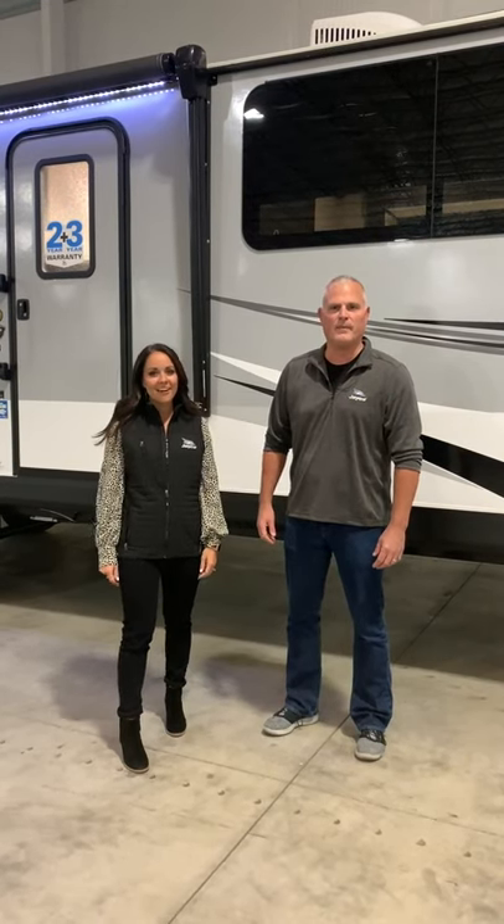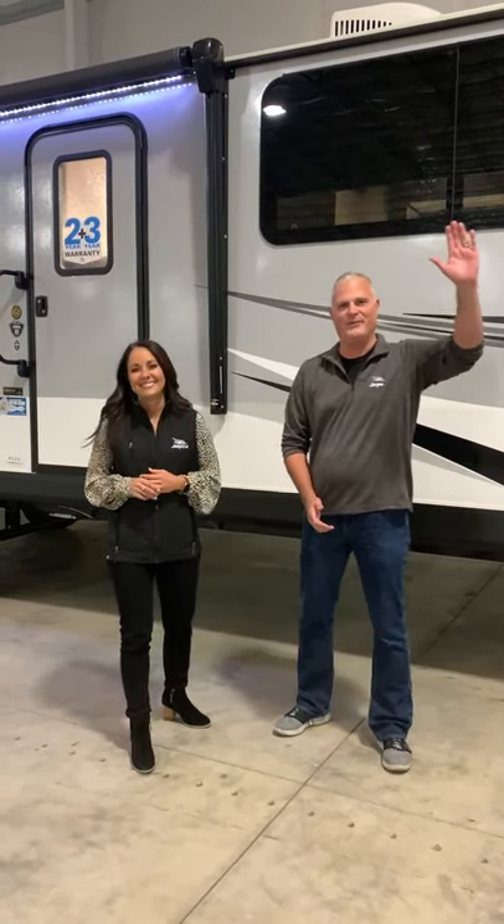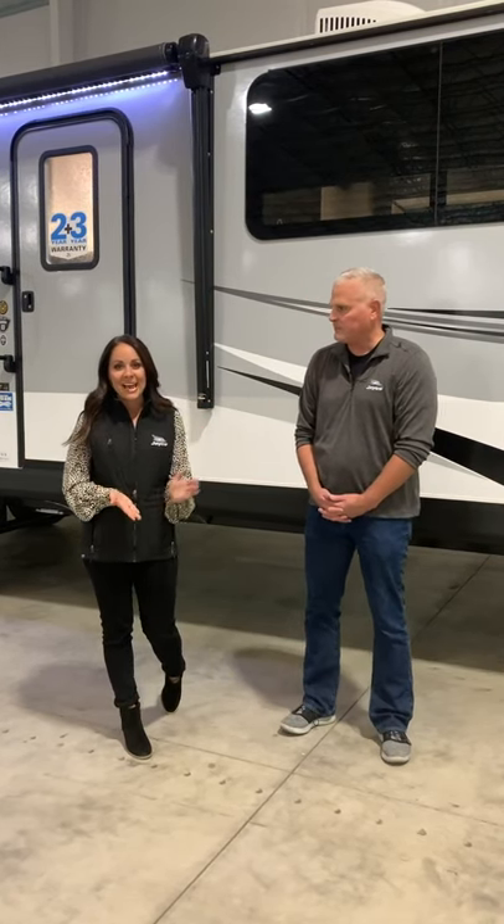Hey everyone, we are here with John Fisher, Product Director for our lightweight products at Jayco. I am Ashley Lehman, Director of Marketing, and today we're going to show you everything you need to know about the 2020 White Hawk products. We have two floor plans here: the 32RL and the 32KBS, which just recently won RV Pro's Best of Show from the RV Open House that happened in September.